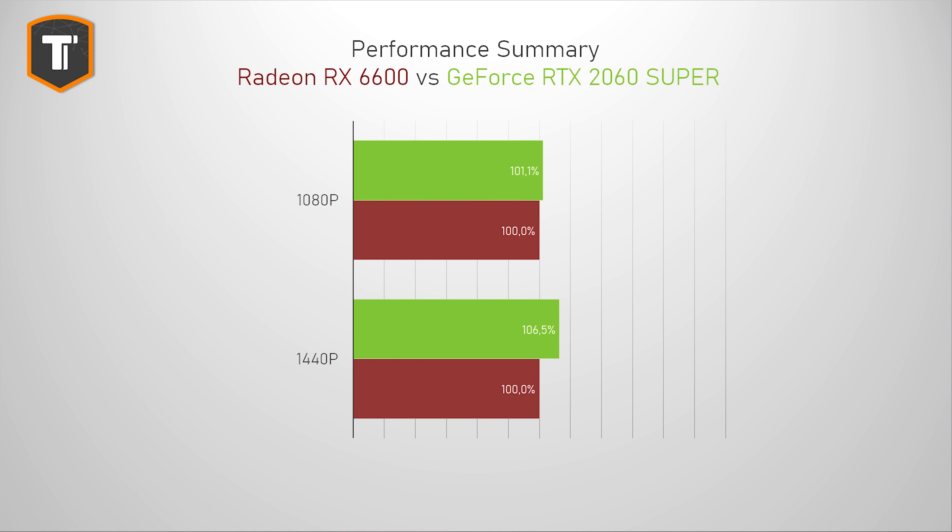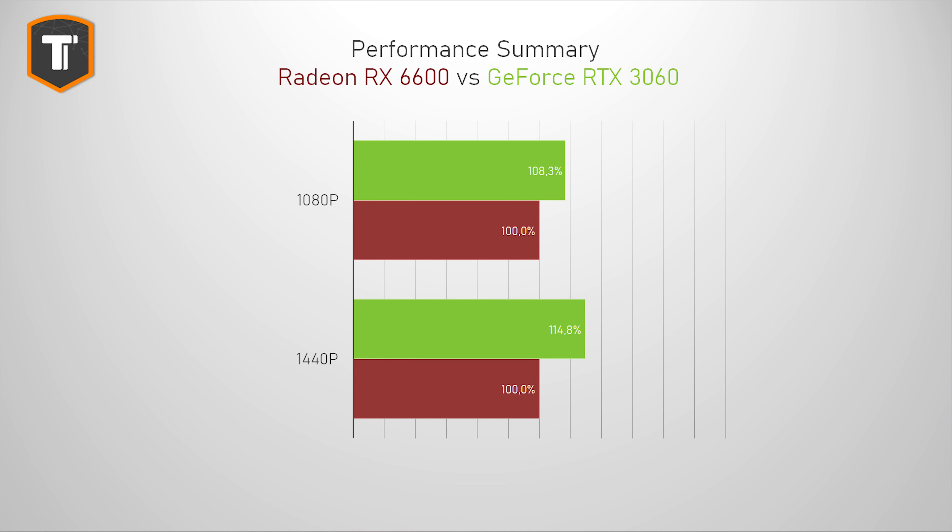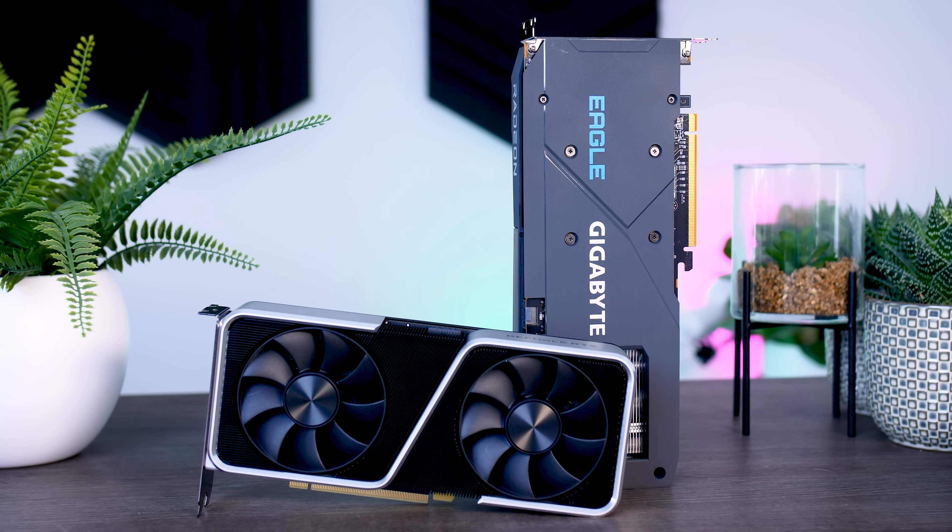Looking at the average result over these 15 games, this card ends up very close to the 2060 Super at 1080p. At 1440p, the 2060 Super gets around 6% ahead. Considering the original 2060 is about 10% slower than the 2060 Super, at similar prices the 6600 should be a slightly better deal — or let's say a less terrible deal, because 2060s really shouldn't cost this much to begin with. The RTX 3060 is about 8% ahead of the 6600 on 1080p, which is a noticeable improvement, but it isn't worth the 15 to 20% higher price you'd probably have to pay at the moment.